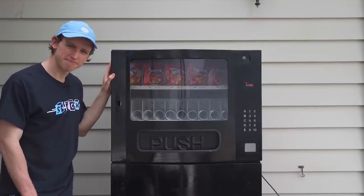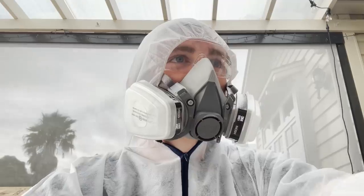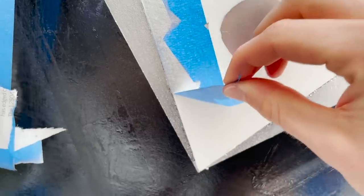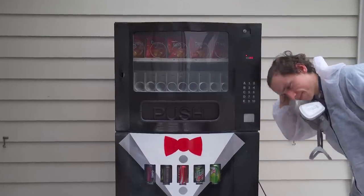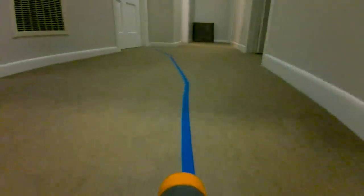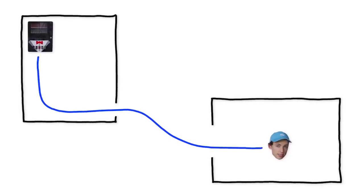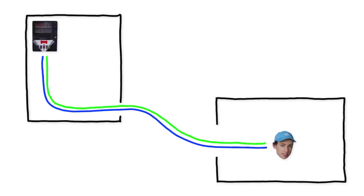He doesn't look much like a robot butler though, does he? I think we can change that. Almost a year ago I made a video where I built a train for my cat. In that video I used a robot that can be programmed to follow colored lines. So I'm thinking if we set up one colored line from the vending machine to me and then another colored line from me back to the vending machine, all that's left to do is give our robot a little bit of a makeover.